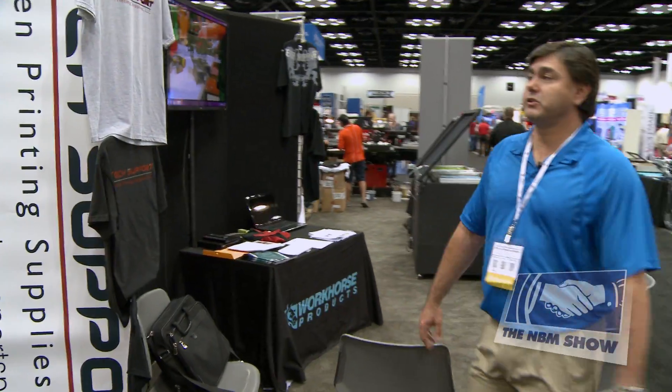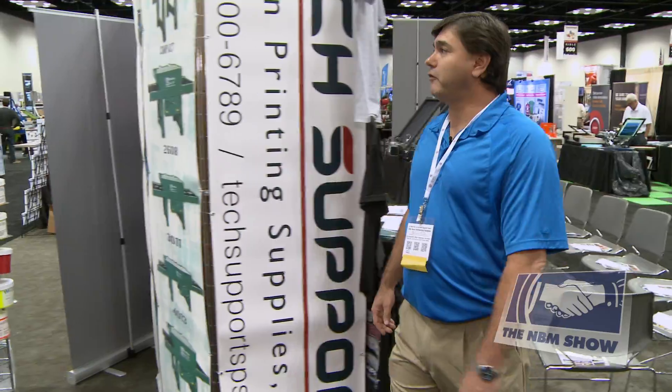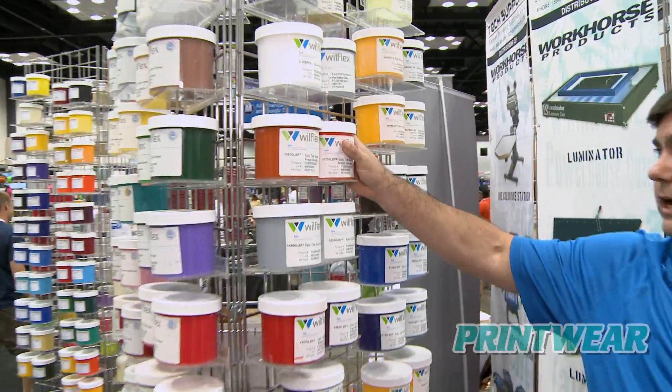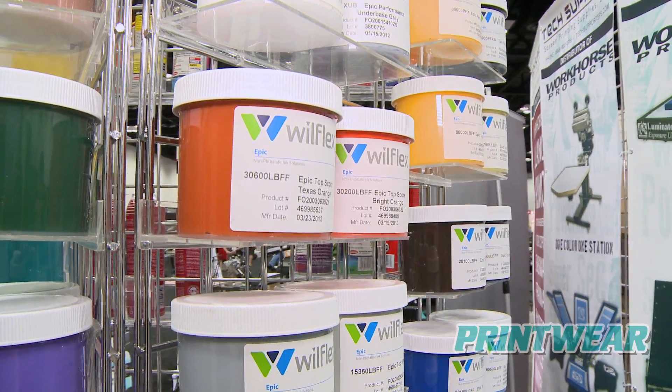We're here along with our distributor, Tech Support. They're featuring a brand new line of WillFlex inks called the TopScore line, and it's designed specifically for performance fabrics.